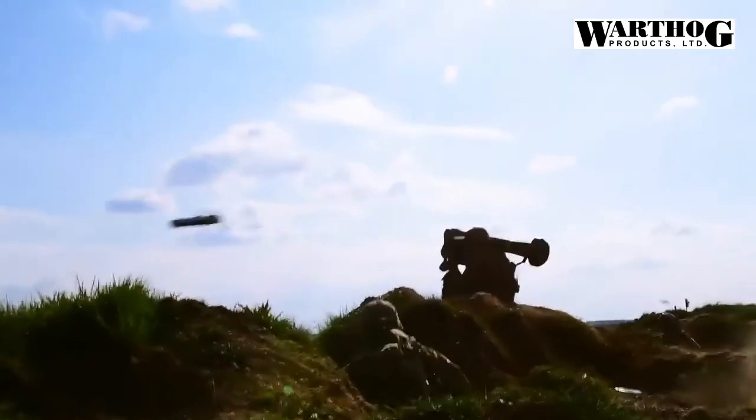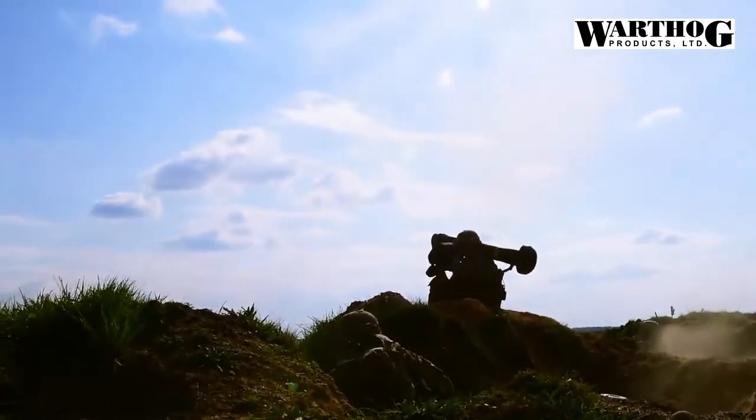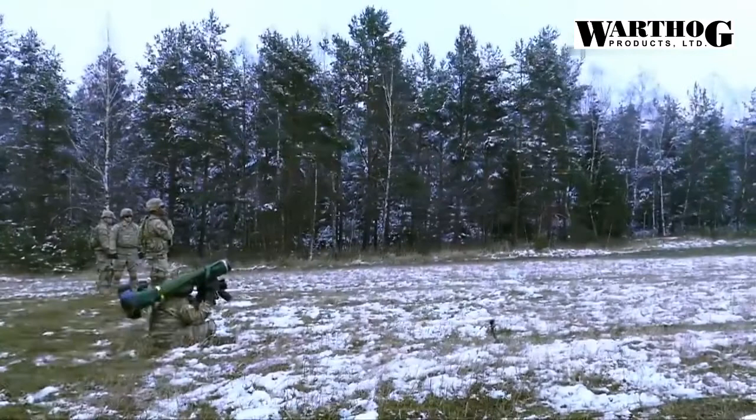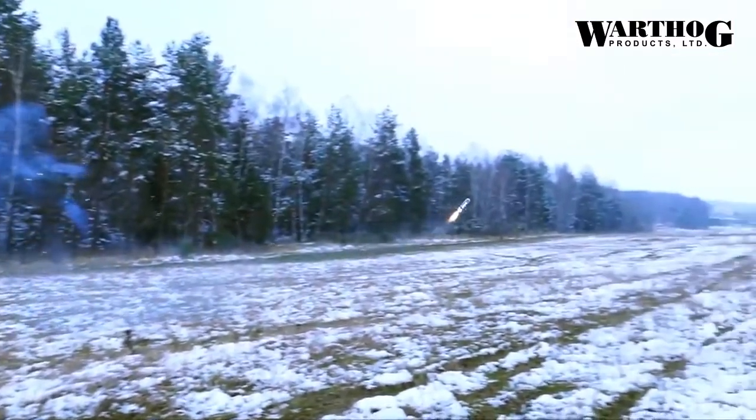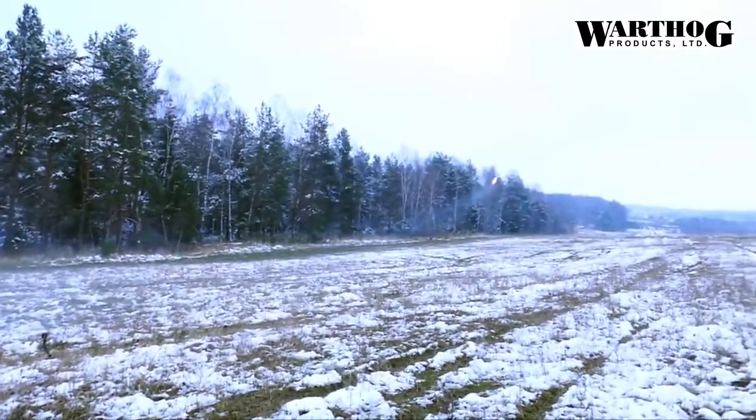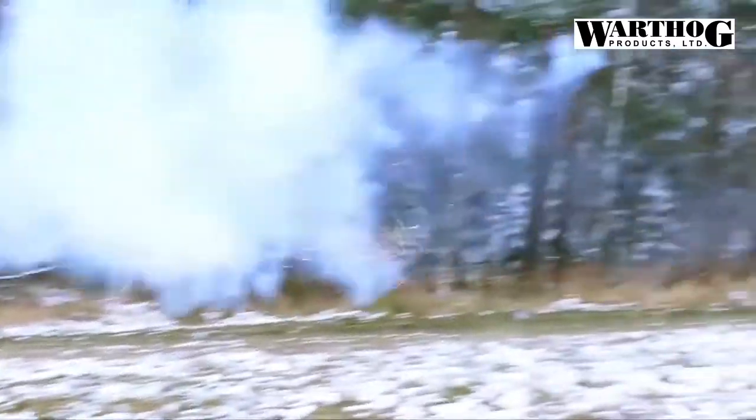This is what makes the anti-armor capability so great. In direct attack mode — against walls, bunkers, and emplacements — the missile still goes up at first but at a gentle angle, then swoops down to destroy the target. Javelin is a fire and forget system.